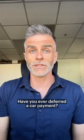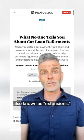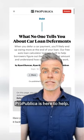Have you ever deferred a car payment? Did you know that you'll likely end up owing more at the end of your loan as a result? If you've got questions about auto loan deferments, also known as extensions, ProPublica is here to help.